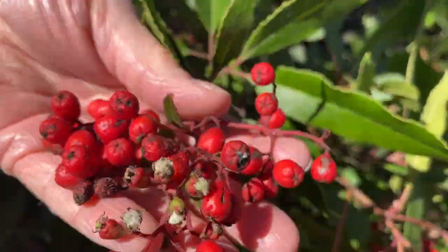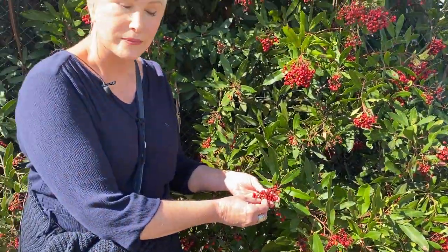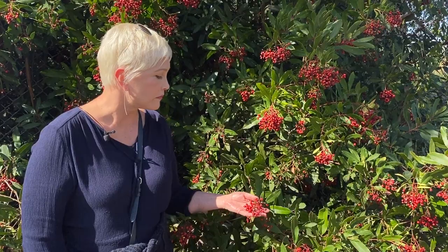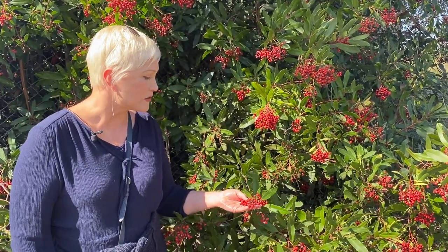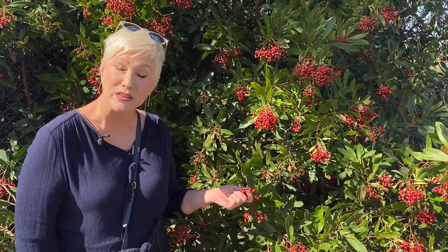Historic folklore talks about these berries having cyanide in them. So recently there was actually a study done, and it's published in the National Medical Library, and they actually tested this for a couple of other reasons. They did not find any cyanide in these berries, which I thought was interesting.